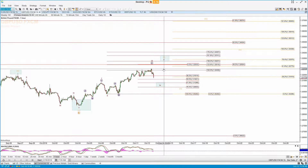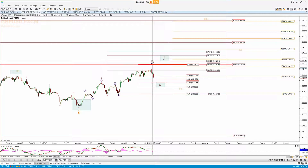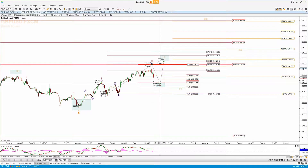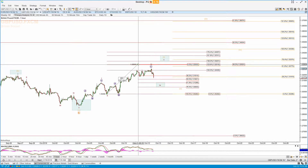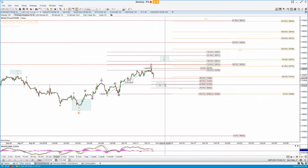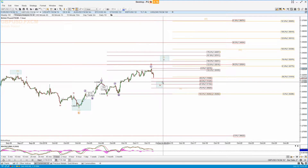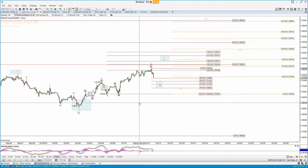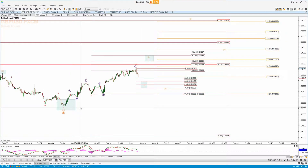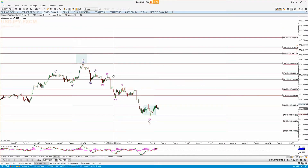If I just come down to the hourly chart, I think what we've got here is the top of the three in a diagonal, and we should see a four back here to somewhere in this zone, and then a fifth up, then another two back. So it's going to be a bit choppy, but we've got the stops at entry now in our cable long, so we can just sit this out and hopefully it will play out.